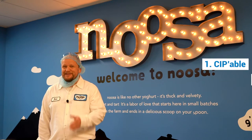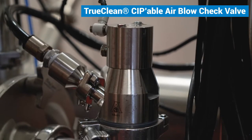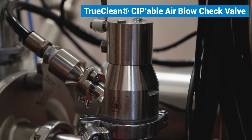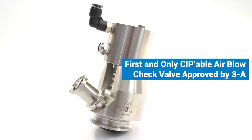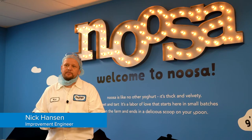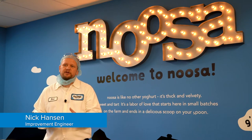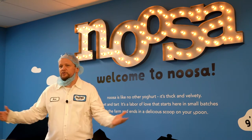It has to be CIP-able and it has to be 3A. In his search, Nick came across the TrueClean CIP-able air blow check valve, which is the first and only sanitary air blow check valve approved by 3A for cleaning in place. This was the only item in the market that would allow us to do what we wanted to do with just investing in that part and not investing in a whole new system.